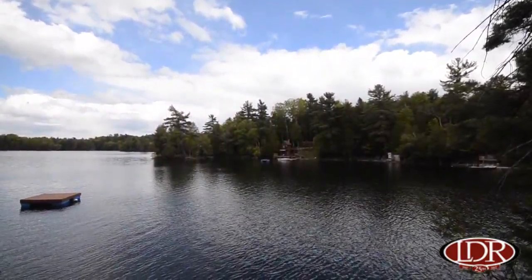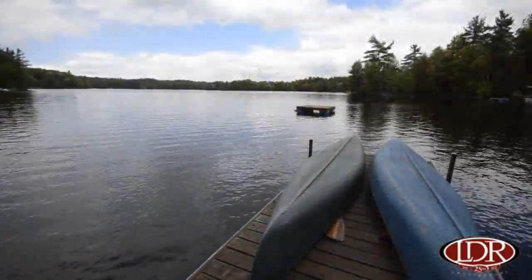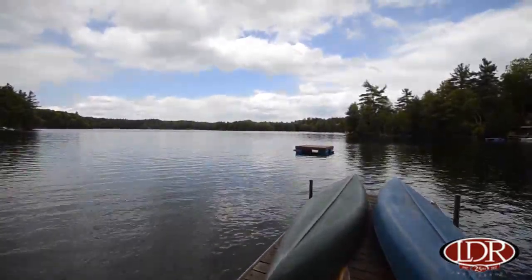400 feet of clean, deep shoreline. Breathtaking views from all angles at this location.